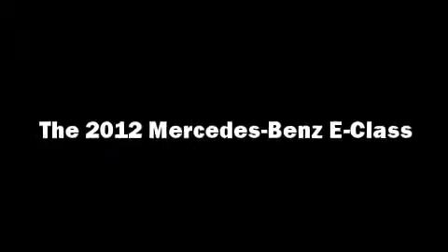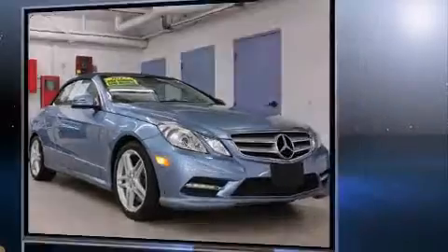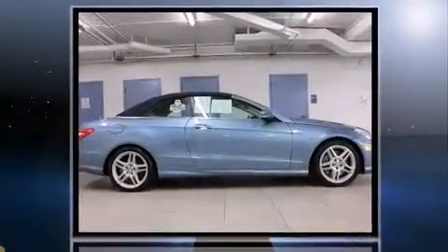Treat yourself to a test drive in the 2012 Mercedes-Benz E-Class. With just over 30,000 miles on the odometer, this vehicle is constructed with a discerning driver in mind.